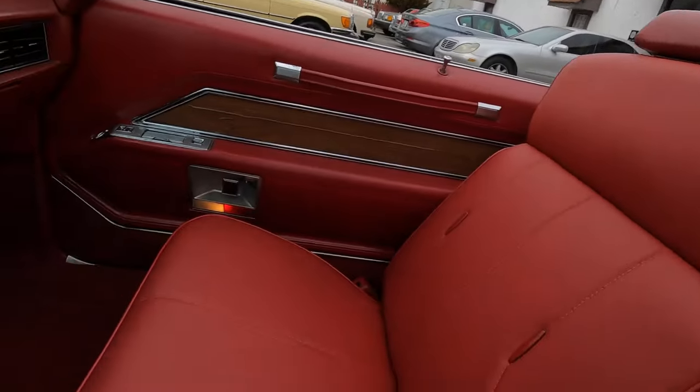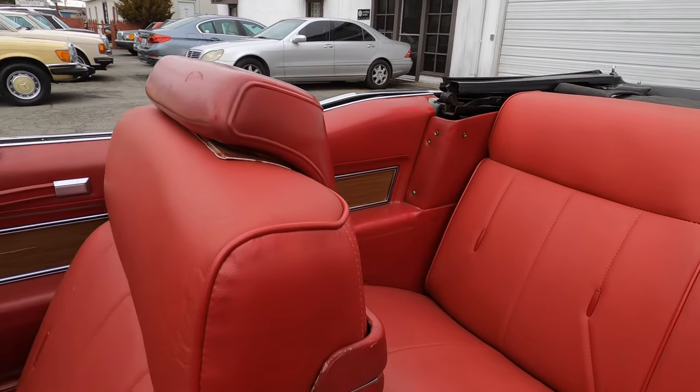This definitely was originally a red interior car, but it was silver — not cotillion white on the outside like it is now — which is unfortunate, because it really would pop with the silver. Not that there's anything wrong with the white paint, but silver and red — yeah. Nice interior, it really is.